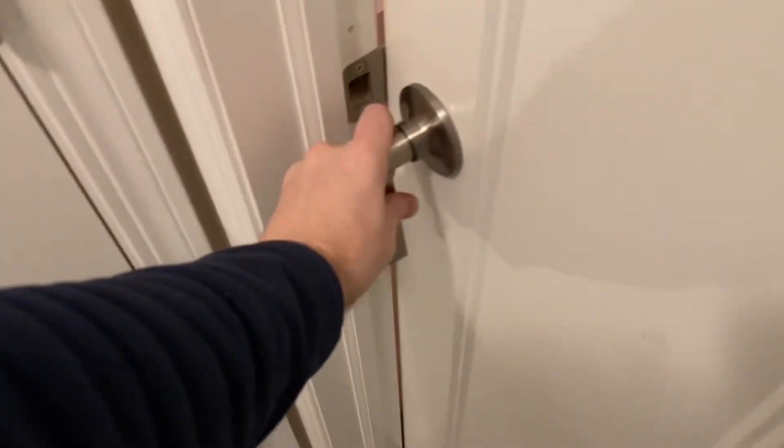We noticed that in our son's room, if we keep the door closed it becomes very cold. So we learned to keep interior doors open — at least partially — throughout the house, because the whole system is designed to create airflow together. That said, we do keep doors closed to closets and pantries, since we don't need to heat those spaces.